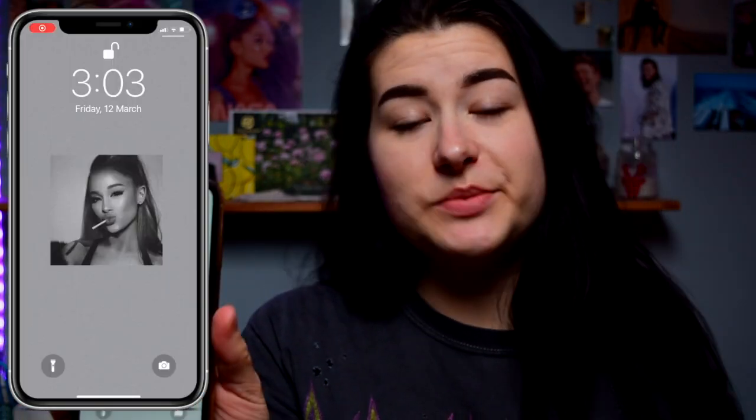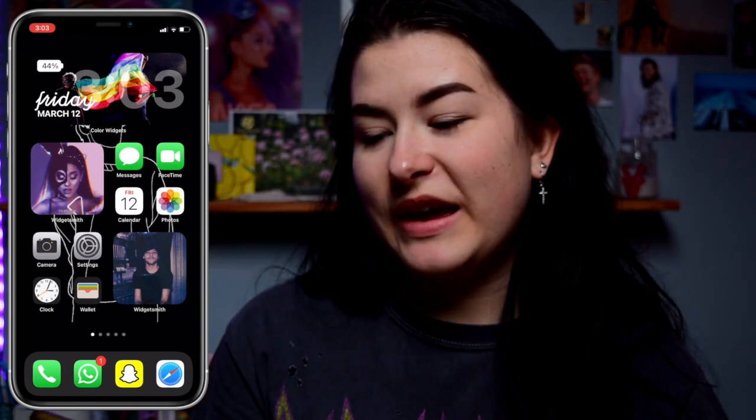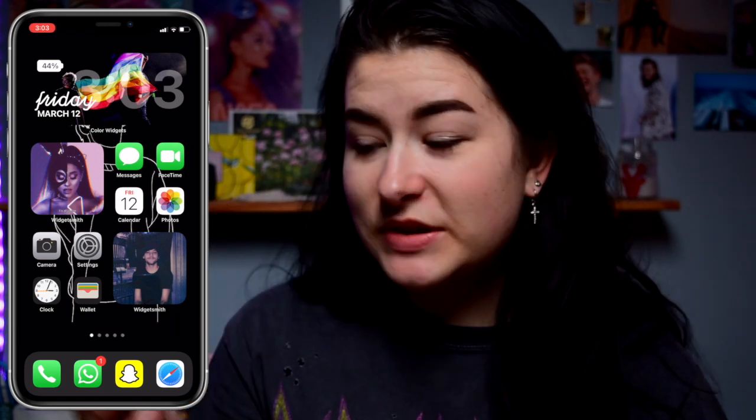So I decided to take it off and just get a new protective layer, but I haven't had the time yet to get a new one, so I've just been using it like this for the past few days. Let's show you guys what is on my phone. When you open my phone, this is what you see — this is my lock screen. It's a picture of Ariana Grande, obviously. It's just a very simple background but I absolutely love it.